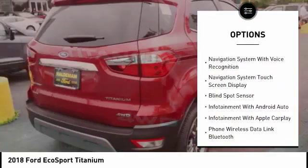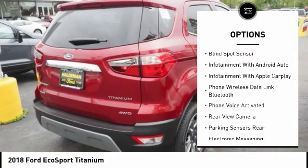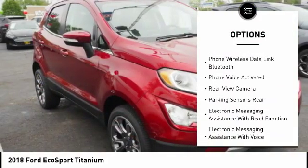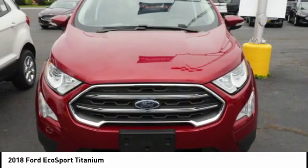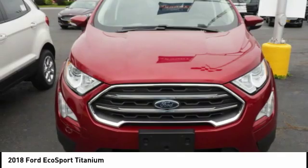Remote engine start, leather trim seats, stability control, traction control, cruise control, airbags, front knee, voice-activated navigation system, power windows, fog lights, power brakes.